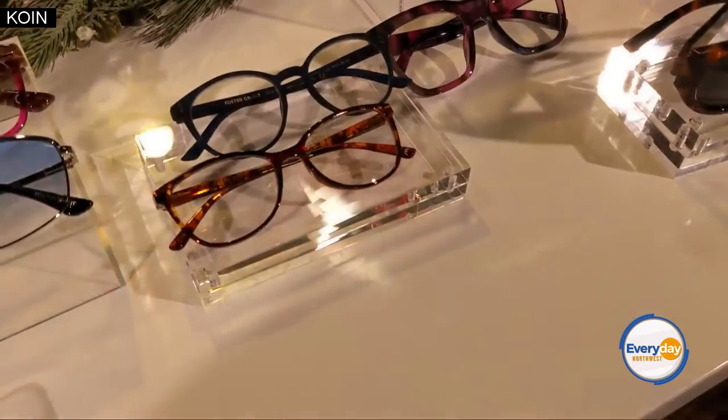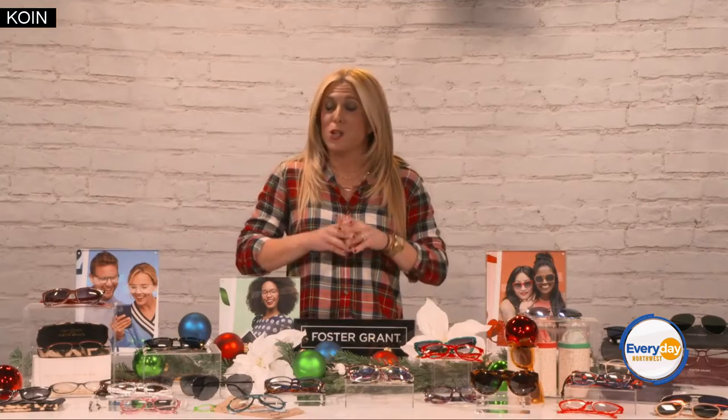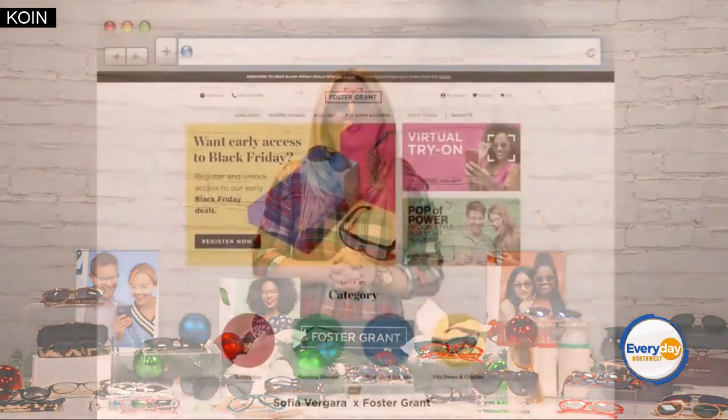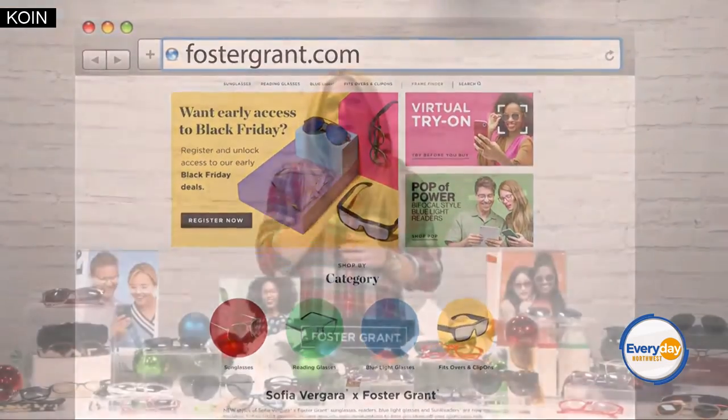Also new to Foster Grant, they have the anti-fog blue light readers. They have technology to actually keep the lenses clear and also scratch resistant. So a lot of items — definitely check out for everybody on your list. Head to fostergrant.com and don't miss out on the new code from now through Christmas Eve: 20% off with the code MERRY. Happy Holidays!